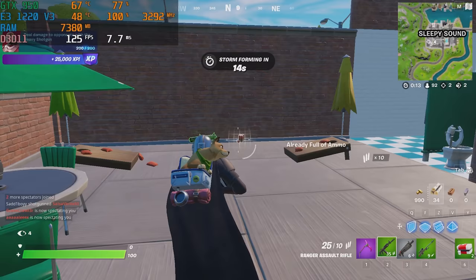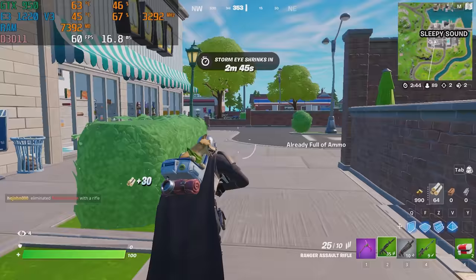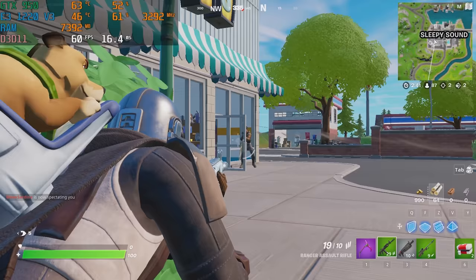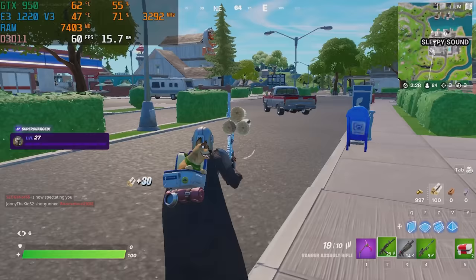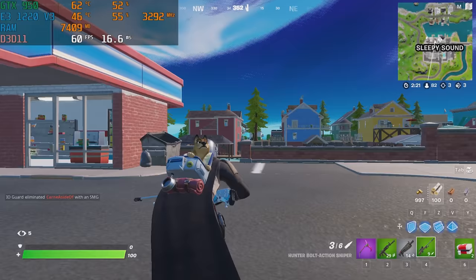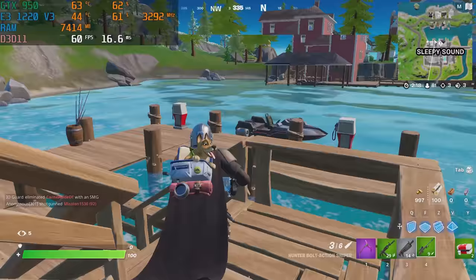First up in Fortnite at 1080p on Epic View Distance with everything else on low, we got 100+ FPS, but there were definitely some stutters. That E3-1220V3 is only a quad-core, so you're going to have some issues in games that are more thread-dependent. At least a four-core, eight-thread processor is going to make for a much smoother experience. Upgrading to a higher-end Xeon on this platform or a better i7 might be a good option in the future — and you do have that option.